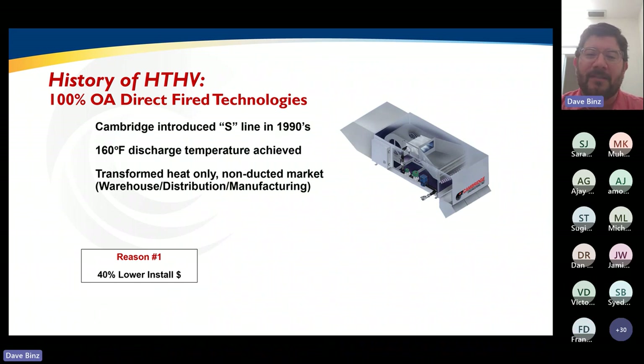What separated HTHV from other traditional 100% outside air or direct fire make-up air equipment was the ability to heat to a 160 degree discharge temperature. It just transformed the way that we design warehouses and large distribution systems. The first moment was that early adopter design-build contractors found that they could reduce their total install costs by over 40%. Most warehouses and distribution centers designed 20 to 30 years ago typically had lots of 30, 40, maybe even 50 unit heaters strung around the perimeter of a building — lots of install costs, gas piping, labor, and roof penetrations.